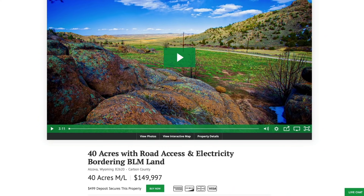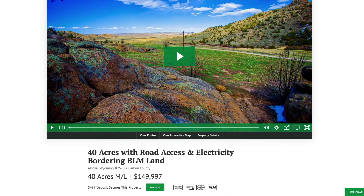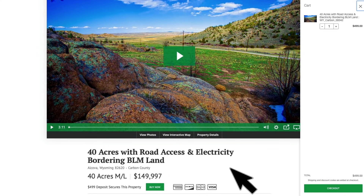At Landio, we work extremely hard to make it super easy for you to purchase land. To secure the property, simply click the green Buy Now button — that will add a deposit of $499 to your cart. This $499 deposit is credited towards your purchase and we cover all closing costs. There are no commissions or fees, so the total purchase price is just $149,997. The $499 deposit is credited towards that amount, and if you're using the owner financing option, the $499 deposit will be credited towards your down payment.